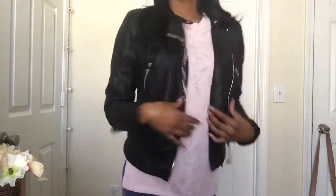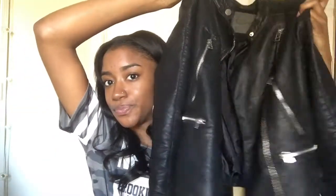So without further ado, let's get started. The first thing I got is this leather jacket from a store called Papaya. It's just a simple black leather jacket. I really like it — I've worn it a couple of times. One thing I like about it is that it's a little bit thicker than I thought, so it keeps you pretty warm. I had this on today with just a shirt and it was warm enough — it's like 50 degrees outside.